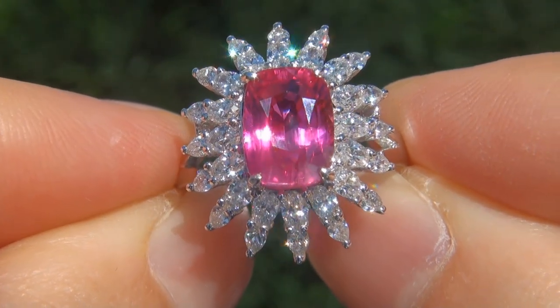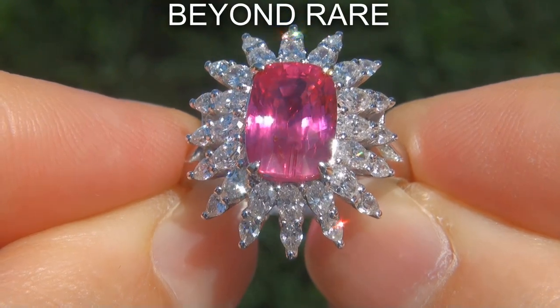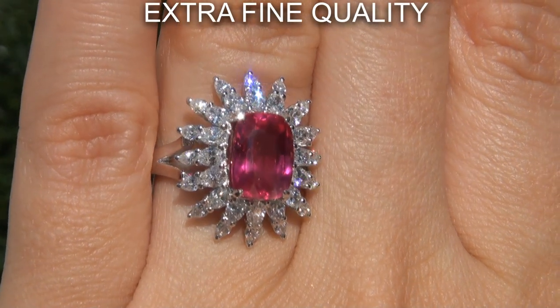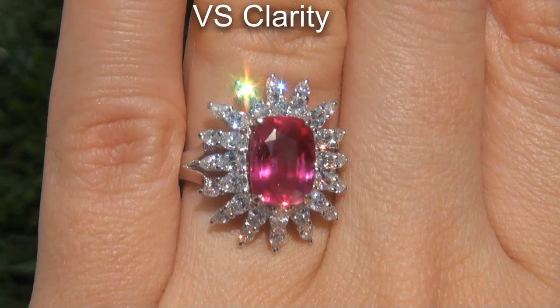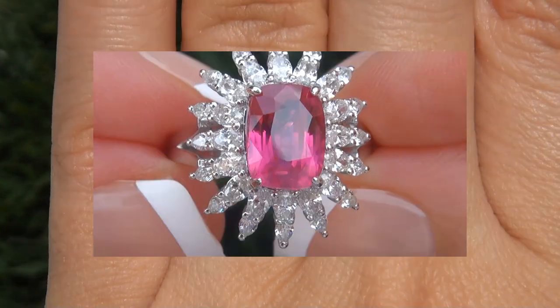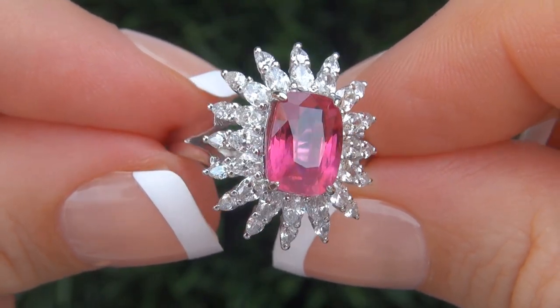Welcome to Certified Jewelry. Just in from our consignor is this incredibly rare, investment grade, GIA certified, extra fine quality, unheated and untreated, VS clarity, 5.41 carat natural ruby and diamond ring. It is a genuine solid 18 carat white gold vintage ring from a local estate collection.